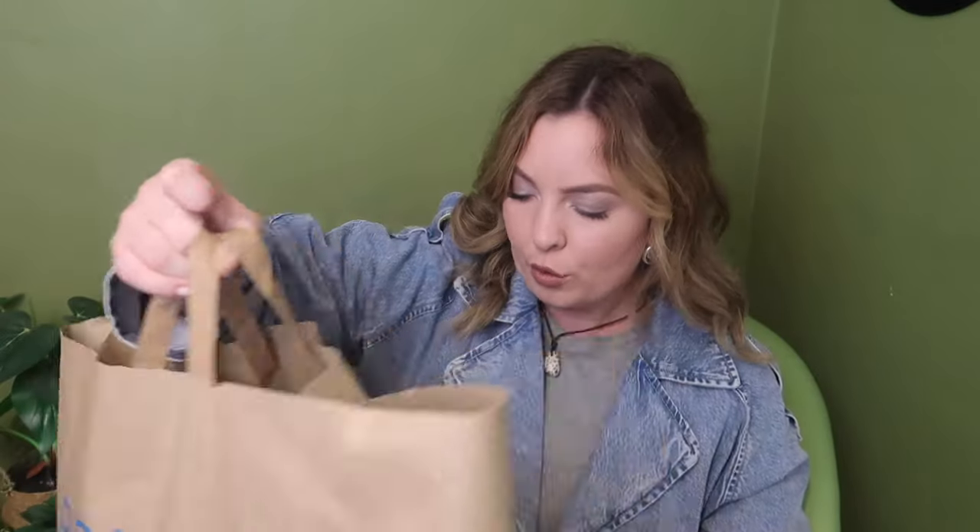Primark is always a trap for me. I go there with the intention to buy a couple of little pieces and I end up leaving with more than I need. To be fair, halfway through I went through my basket and put back stuff I wasn't 100% sure I could wear in different ways. But yeah, the total of the shopping spree was £148, which is a lot, but it has been a long time since I've treated myself to a big haul like this.